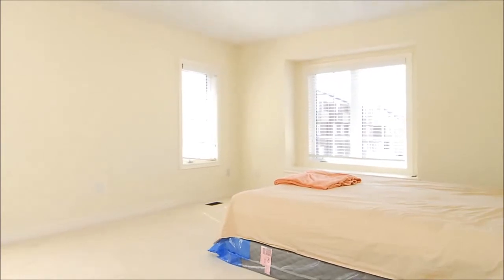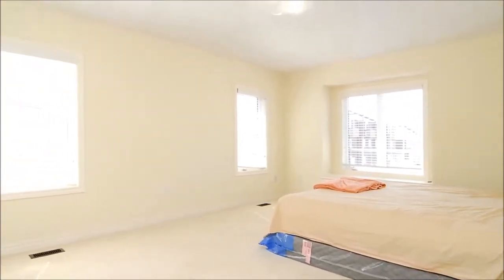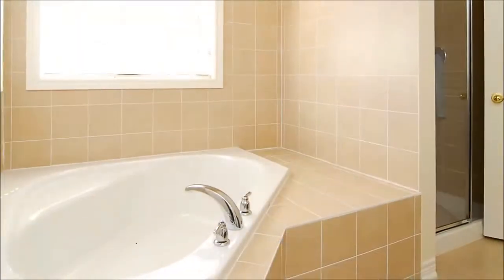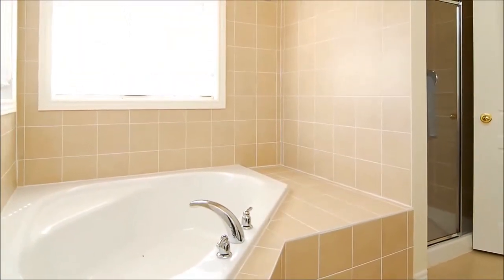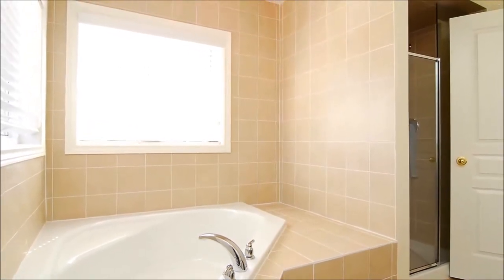Tucked away behind a double-door entry is this exceptionally large master bedroom that exudes a peaceful ambiance, featuring a walk-in closet and a lovely en-suite that pampers you with its oval tub, separate shower, and double sinks.